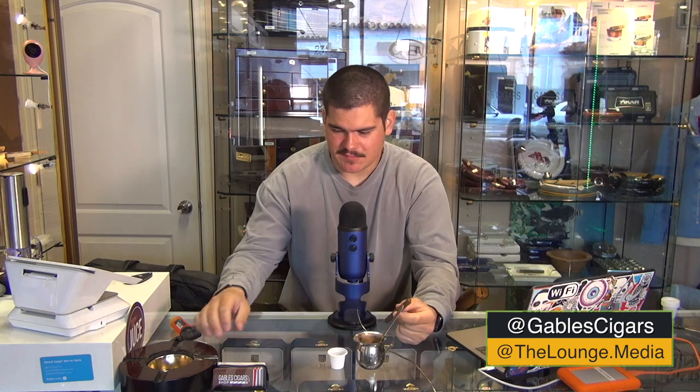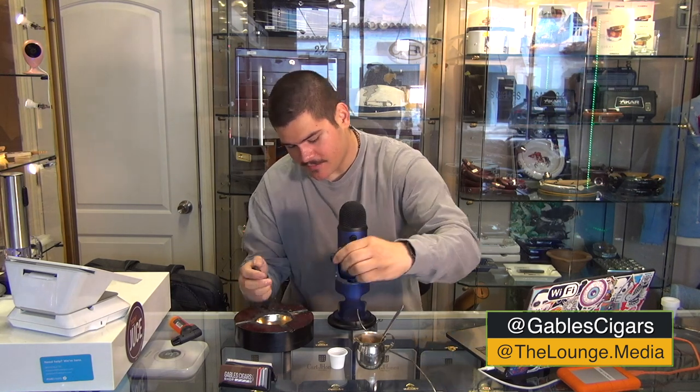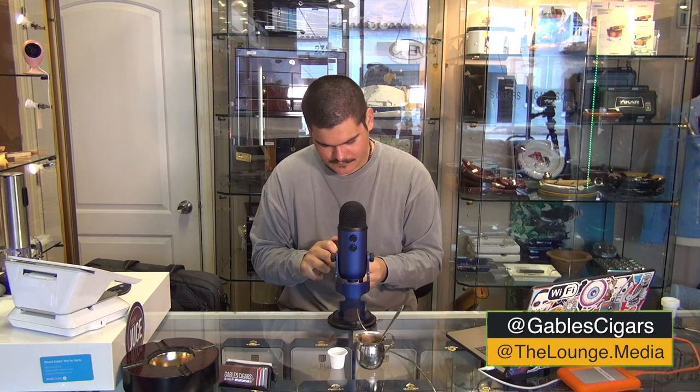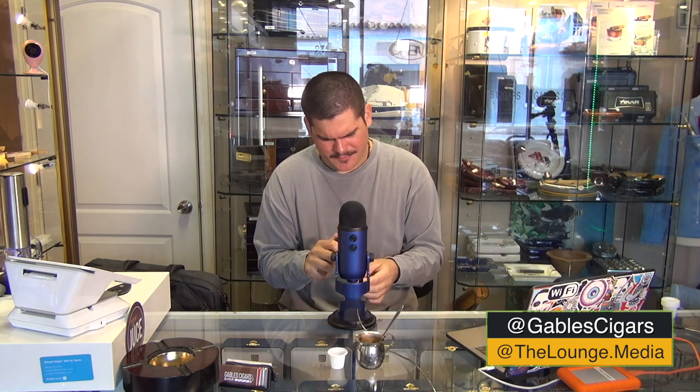There's some sweetness to it as well — maybe honey, I'm not sure, but it is a little sweet. Not much to see or smell. Let's go ahead and taste it. I'm going to give it a straight cut — these are not pre-cut by the way. We'll go ahead and give it a light with our handy dandy eagle torch lighter, adjusting the edges just like we always do here on The Lounge.